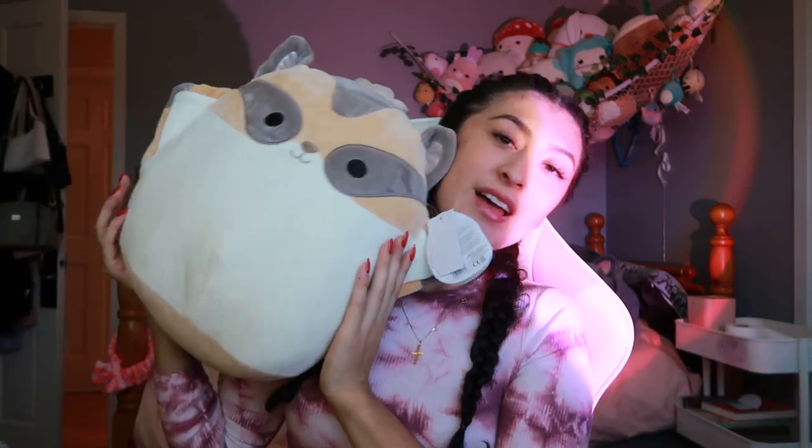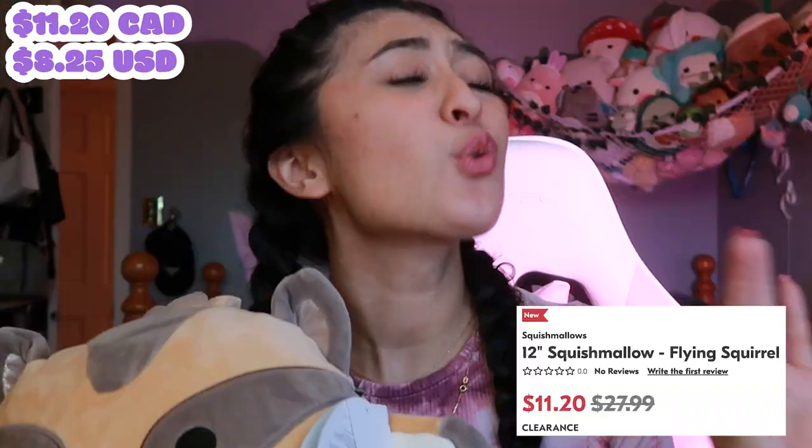The last Squishmallow I got this month, which we bought just today, was Ziv - I think she's a flying squirrel. She was the only 12-inch squish we saw at Shoppers today. Originally I just wanted to price check her because all the Christmas stuff was on sale. Originally I believe she's like $25, but we got her for $12. I price checked it just to see - 20 bucks, nah. But $12 for a 12-inch? Are you kidding me? That was a steal. Comment down below which Squishmallow I got that was your favorite, and comment down which Squishmallow you got this month that was your favorite. Subscribe and give this video a thumbs up. I'll see you guys in the new year - bye!